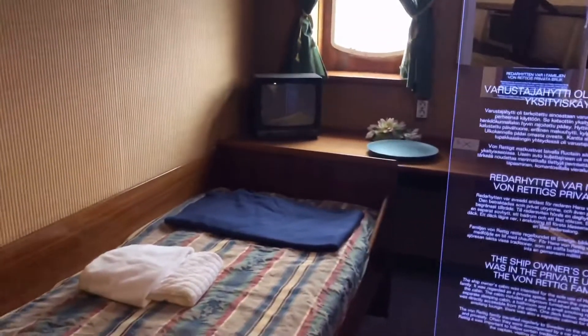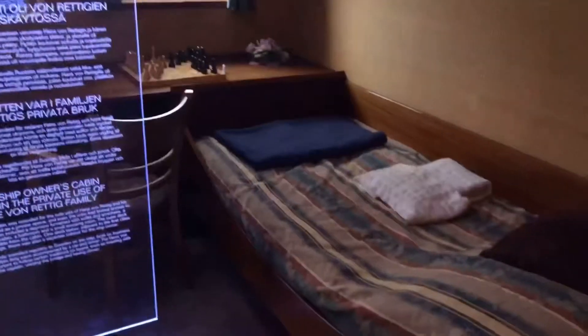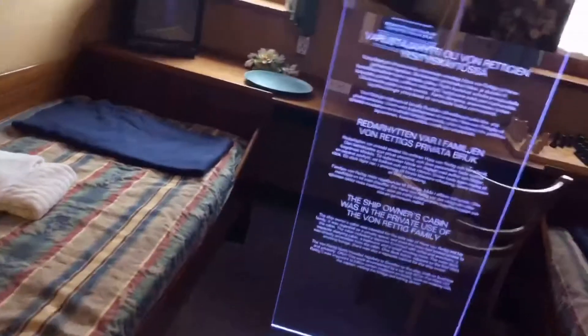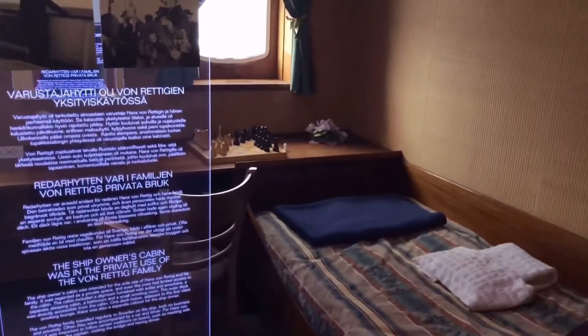So now we are going inside the ship. This is a room of the ship — one of the rooms where people used to stay. I'm not sure which room it is because it has a different kind of bed, and they used to keep things here.